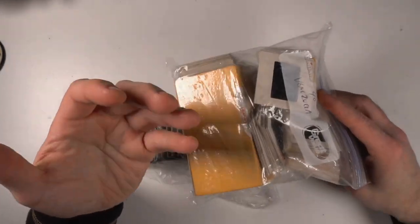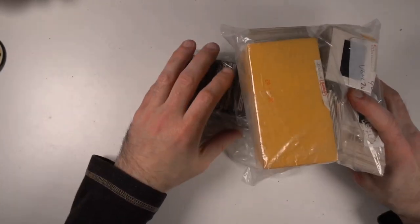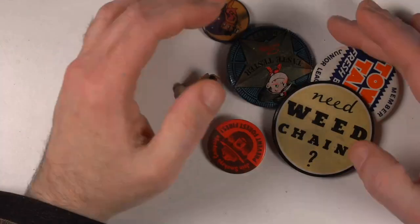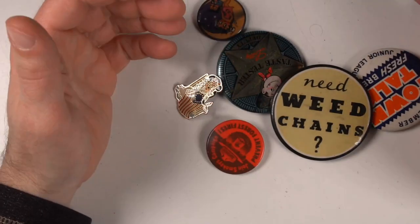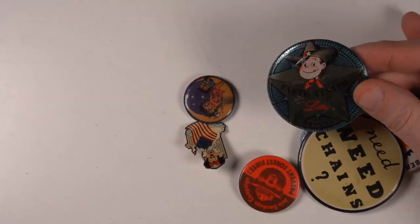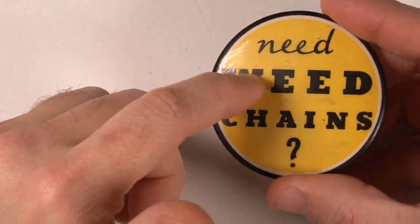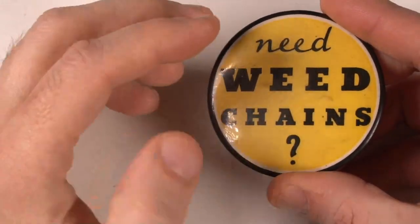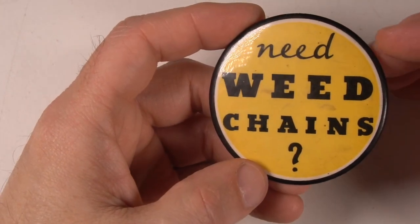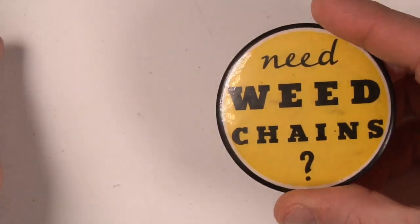I got some slides as well — a couple bucks for some slides. I do phenomenally well with these sorts. I'm going to show those off in a Patreon video though. Pins — I do phenomenally well with those too, but you got to know a little something about what the pin is. Now this one here is easily confused with 1960s psychedelic drug-era weed chains, but that's not what this is. This is tire chains for snowy and icy conditions, dating to the 1930s or 40s. Something like this: 17 to 25 bucks.